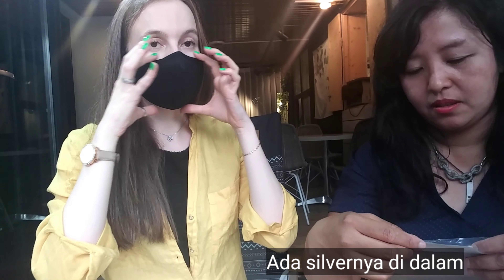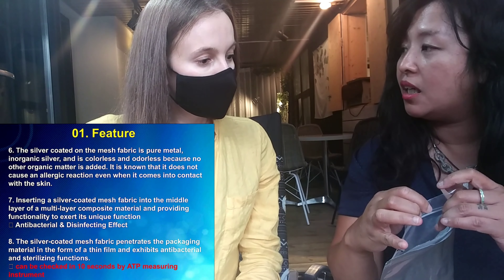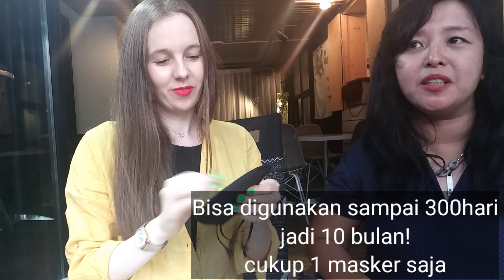There is a whole silver net inside there. Is there a refill? Not really. This one is reusable — you can wash it. It's washable and reusable up to 100 times. 100 times! So if you wash it every three days, you can use it for 300 days. That's over almost a year. So you can use it for a long time and for any kind of activities because it's light and very breathable, so it's very comfortable.